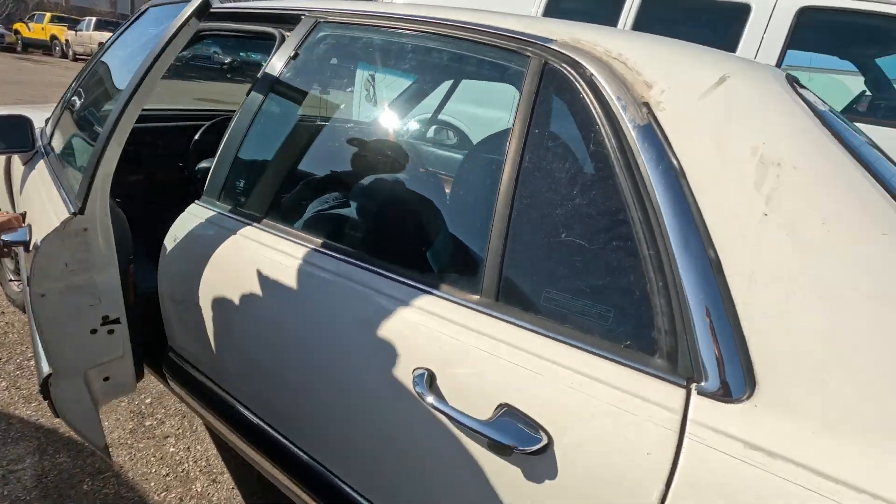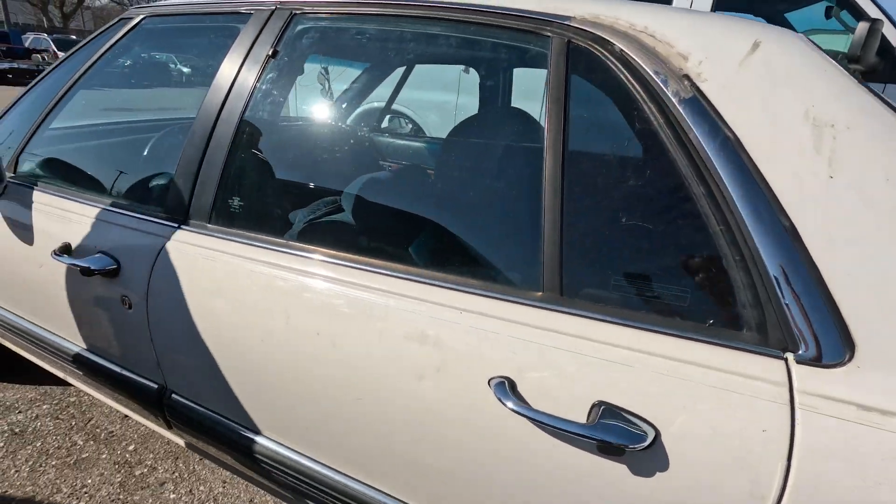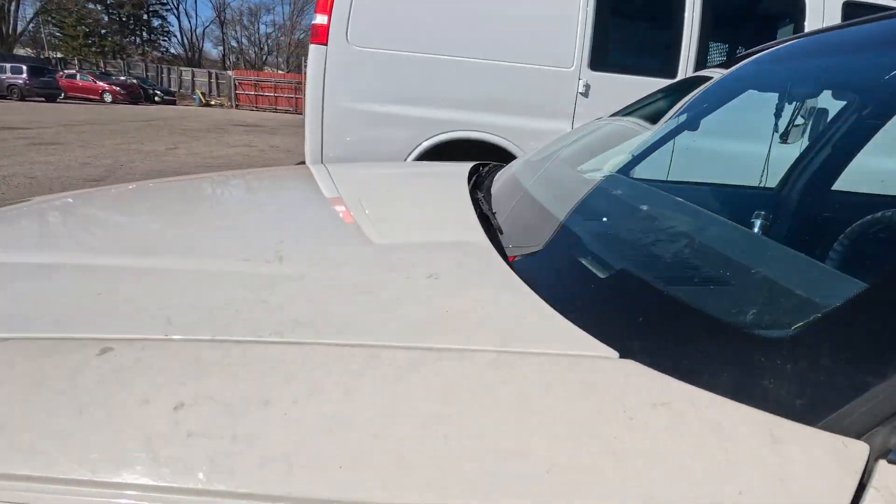Here we got a Buick — another fancy Buick. Doors work. This one was driving when he got pulled over too.